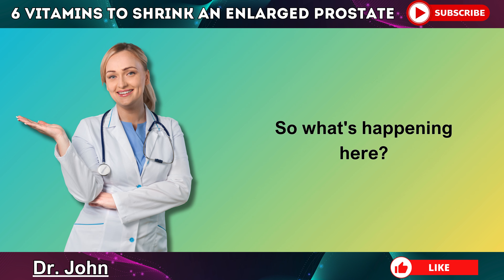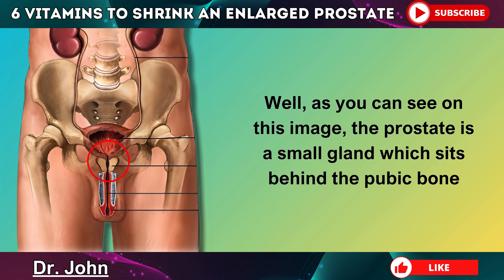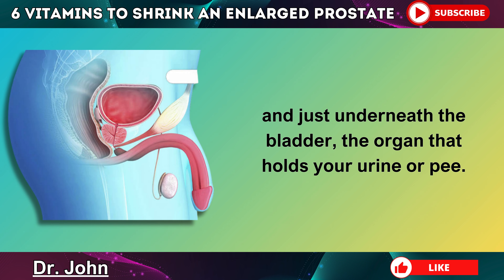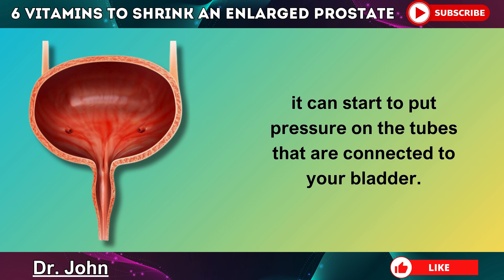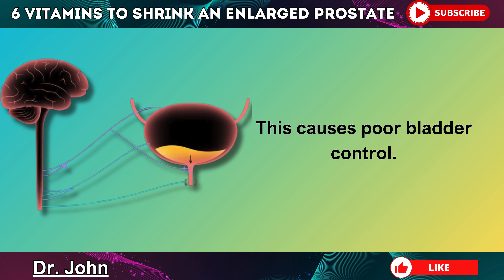So what's happening here? Well, as you can see on this image, the prostate is a small gland which sits behind the pubic bone and just underneath the bladder, the organ that holds your urine. The problem is that when your prostate starts to grow, become swollen or enlarged, it can start to put pressure on the tubes that are connected to your bladder. This causes poor bladder control.